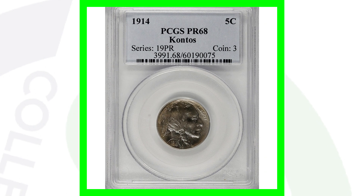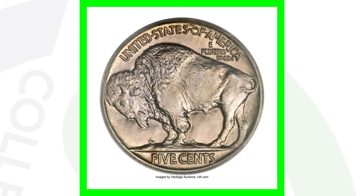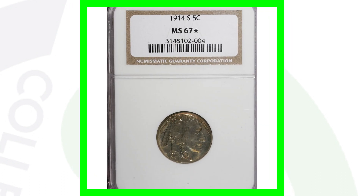Here is a proof Buffalo nickel from 1914, graded at Proof 68 — a super high grade and a very rare coin. This nickel ended up selling for over $25,000.